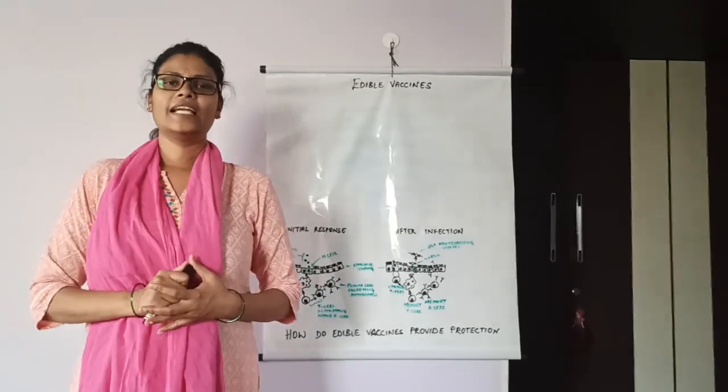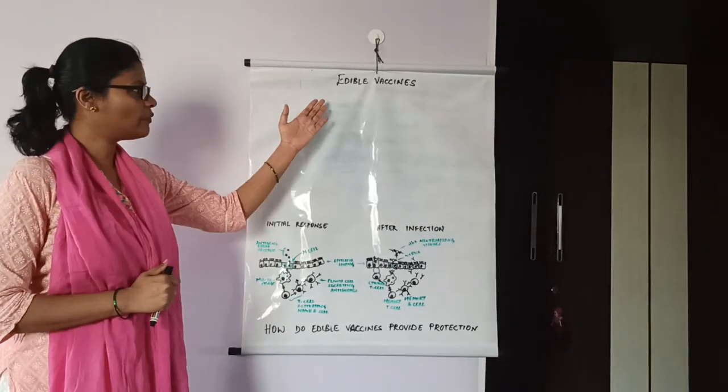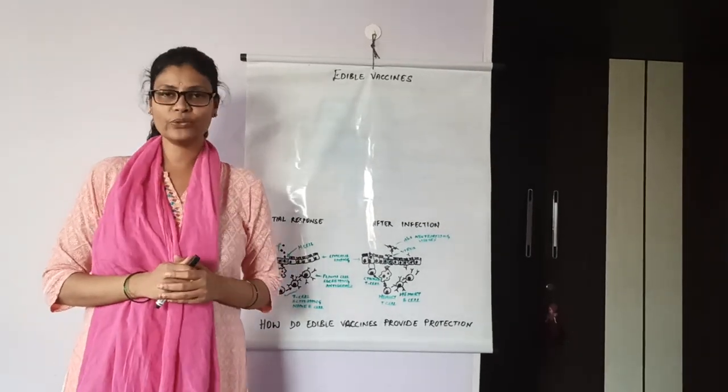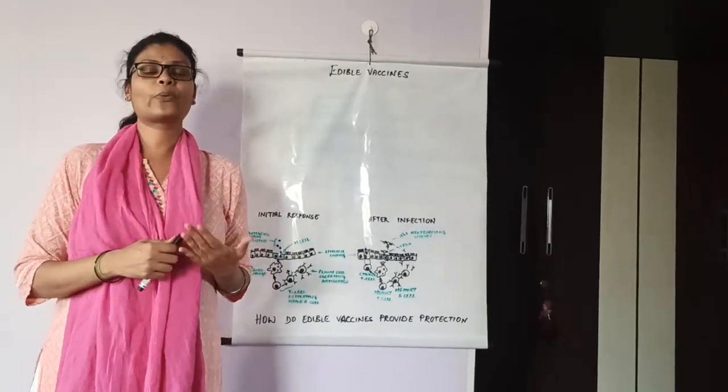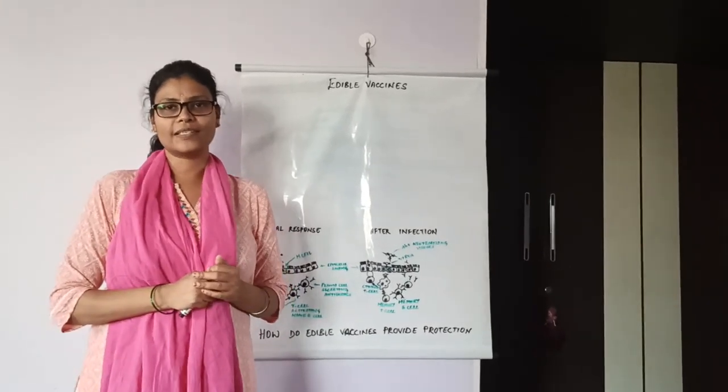Hello students, in this video I will be explaining about edible vaccines. You will be learning what edible vaccines are, how these are produced, how they provide protection, and what are the advantages and disadvantages of edible vaccines.